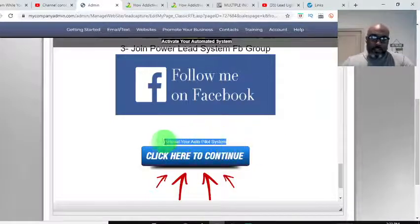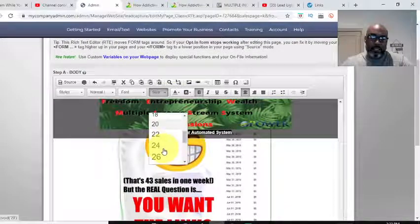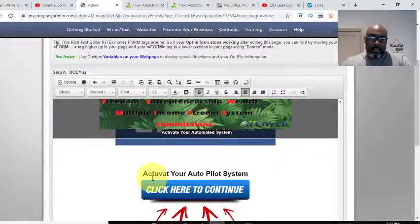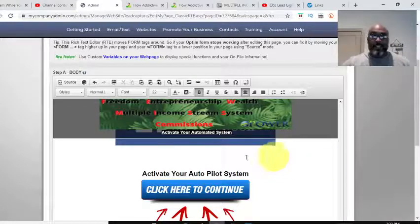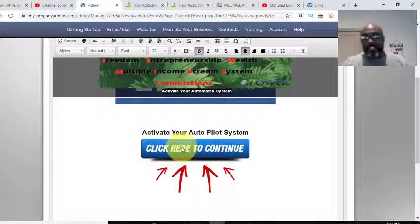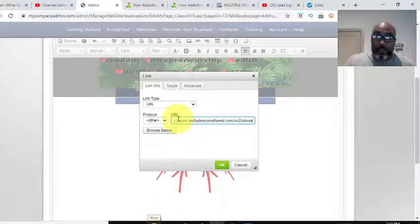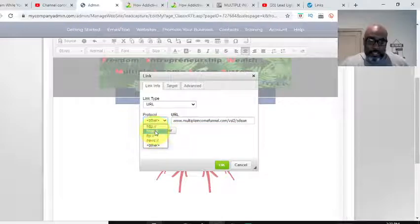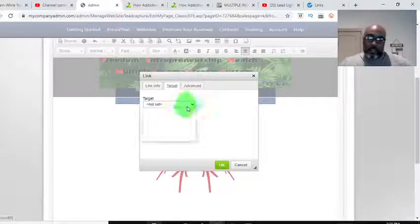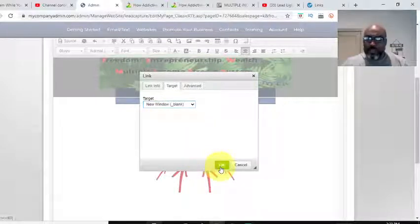I'll change this text to something simple like 'Activate your autopilot system,' then come back up to the top, hit bold, change the font up a bit, and make it size 22 — this is just a demo. Now down at the bottom there's a continue button. Wherever you want that to go, just double-click it. I can drop the Multiple Income Funnel link there. Make sure it says HTTPS and set the target to open in a new window, then hit save.